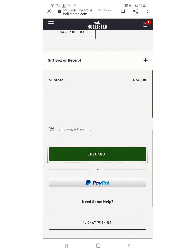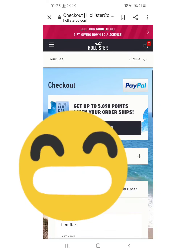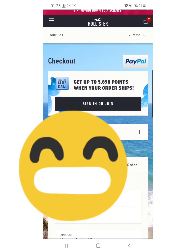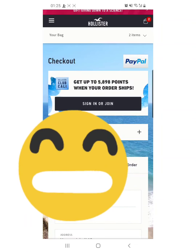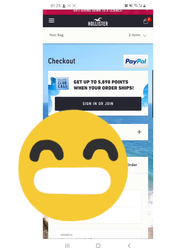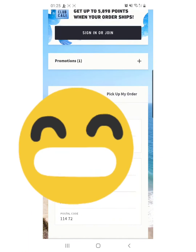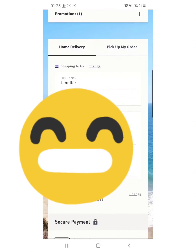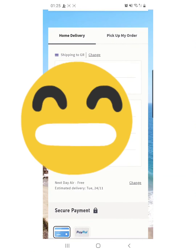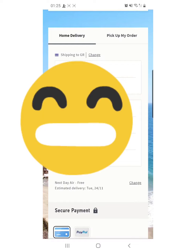Pindutin natin itong checkout — papakita ko sa inyo kung paano mag-order. O yan guys, pwede ka rin dito mag-sign in or join. Madami kang makakuha dyan — binibigay nila 25%, 15%, bibigyan ka 10 euro, bibigyan ka 5 euro. Ganon. Kaya maganda pag nag-order ka ng order. So ihingi niya dito guys yung inyong name, last name, address nyo, etc.